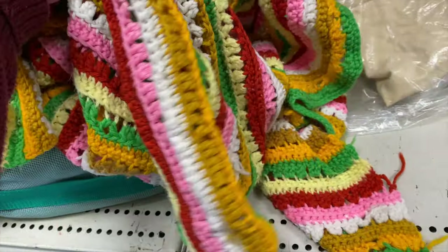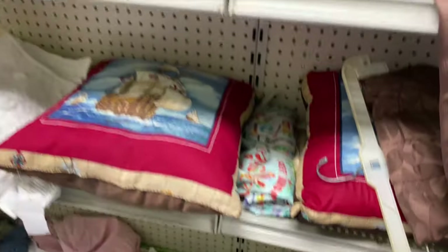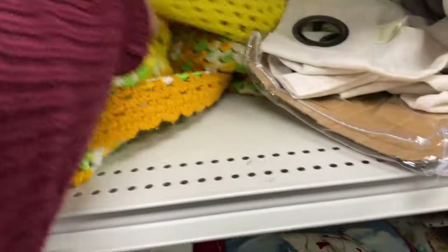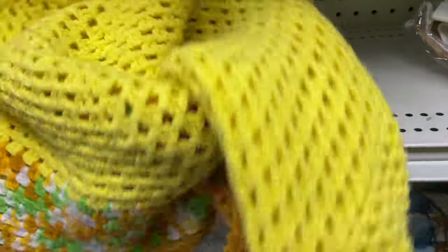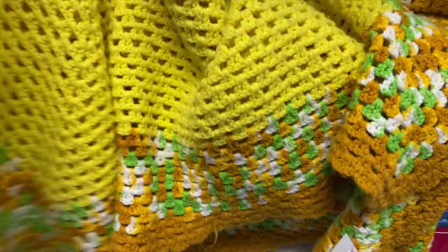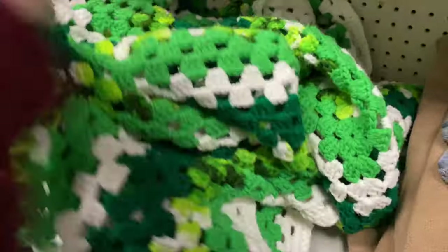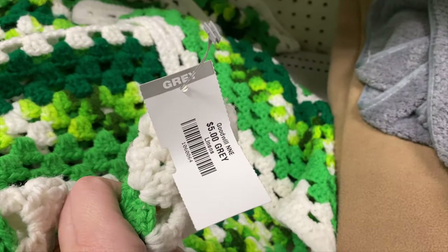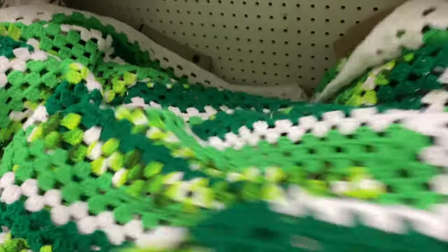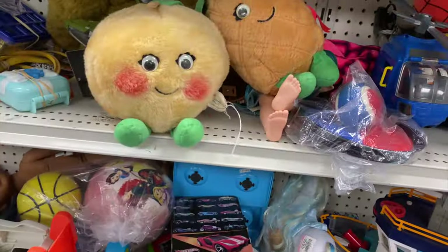We are over in the linens checking out some crocheted blankets. Five dollars on this one - beautiful colors, but the holes are very loose, like it's stretched out. I'm going to pass on that one. This one however looks very well made and intact - super great colors! I think I'm going to pick this up for the 70s train for sure. Five dollars on that. There's another very colorful one but it's quite large, heavy, and a bit nubby and hairy, so I think I'm going to pass on that one.